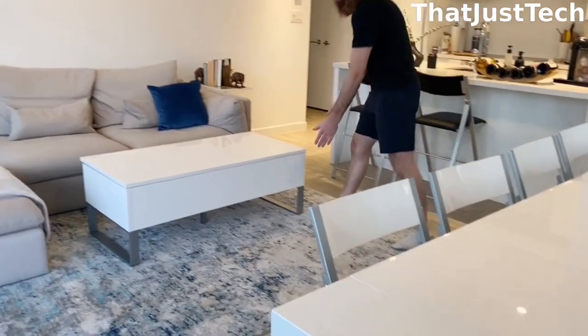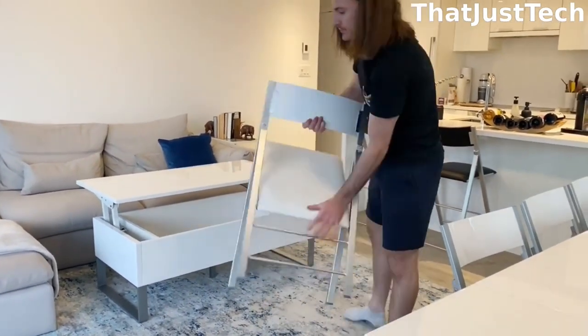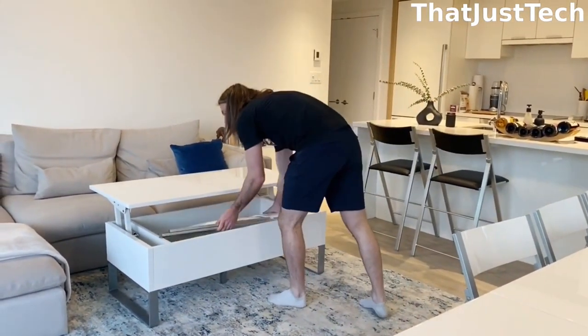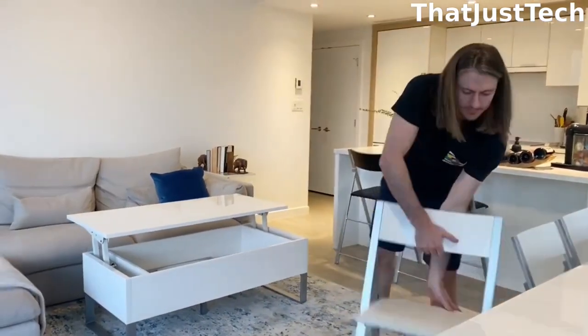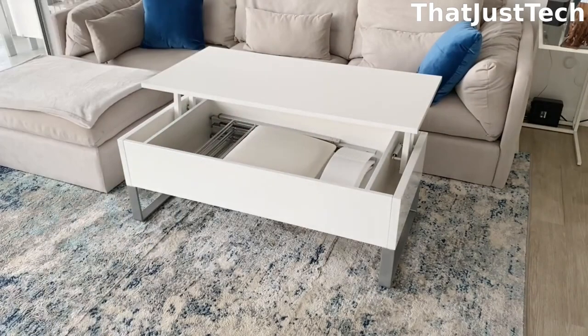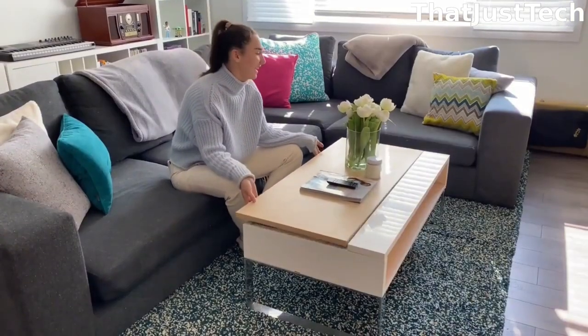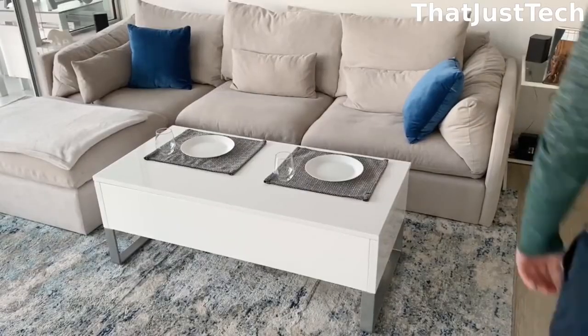Here's an example of how you can store four nano chairs inside. As you can see, there's plenty of room and it's convenient to add or remove them quickly. The tabletop is also large enough for two people to have dinner without bumping elbows, providing ample space for snacks or food. This way, you can comfortably relax in front of the sofa whether you're watching a movie or just lounging around.